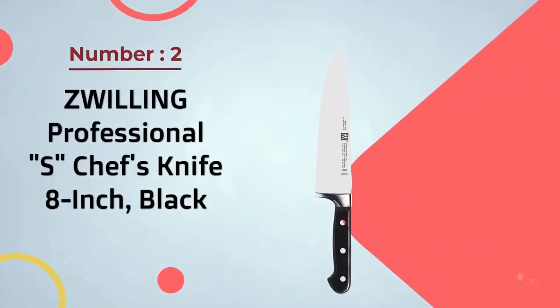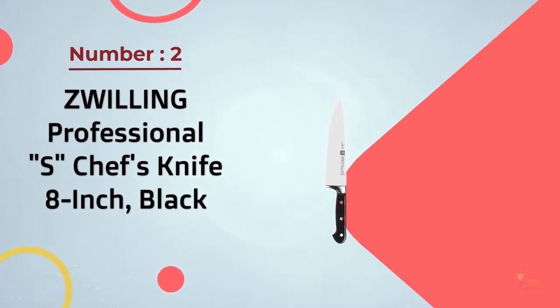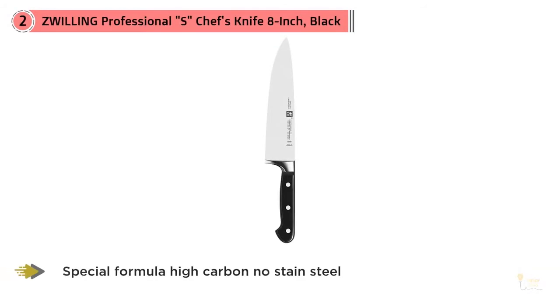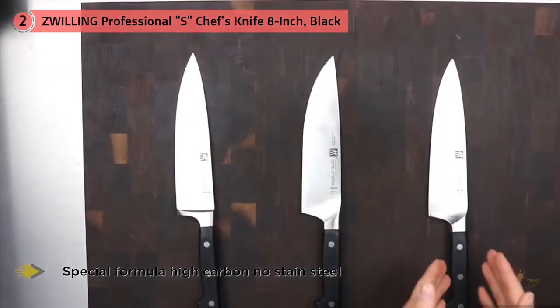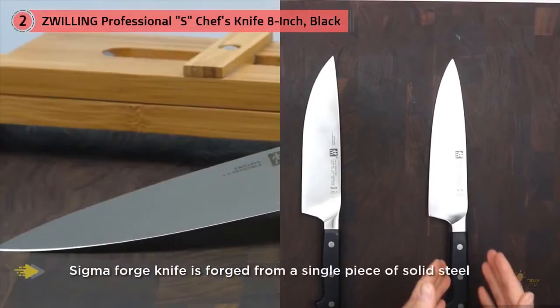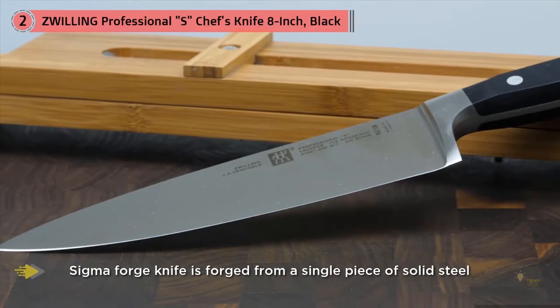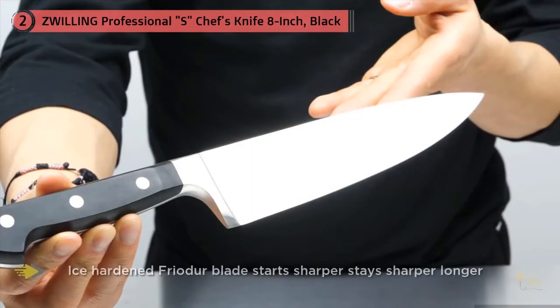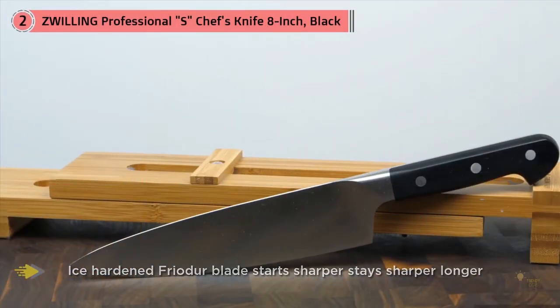Number two: the Zwilling Professional S chef's knife, 8-inch, black. Zwilling J.A. Henckels is one of the largest knife makers in the world and has been around since the 1700s. They produce at least 24 different lines of knives. The Henckels Professional S is one of the top-tier lines, manufactured in Solingen, Germany, where their core factories are located. Henckels also has factories in Spain and a newer development in Japan.